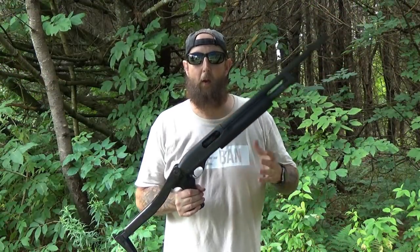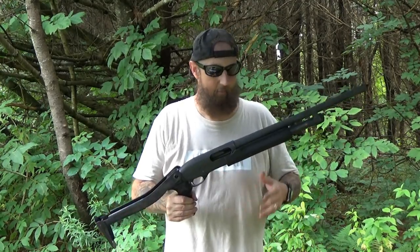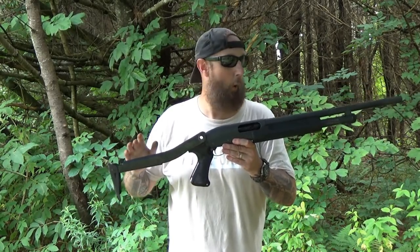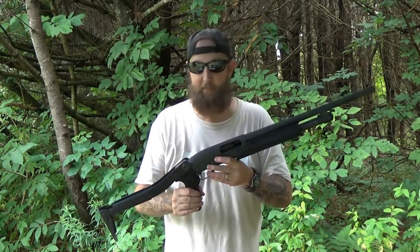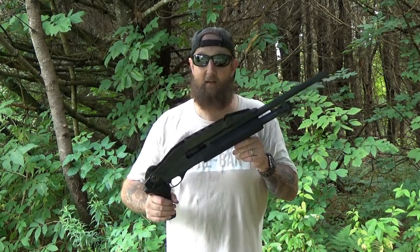A regular old Title I shotgun has to meet certain criteria. This one happens to meet that criteria — it's got an 18-inch barrel and an overall length over 26 inches. That makes it a regular old shoulder-fired shotgun. This is something you can go into a gun shop, give them your cash, fill out your form, and take home right away.